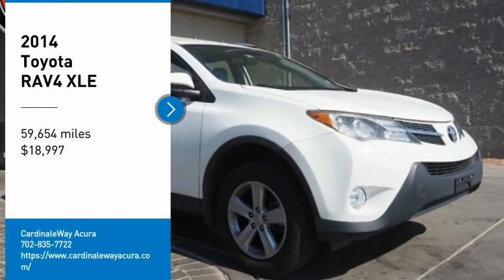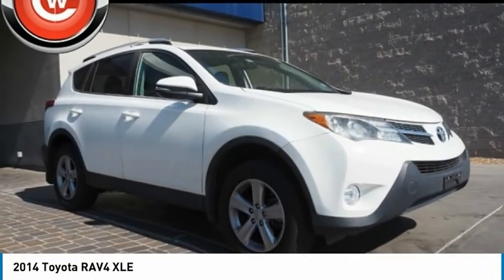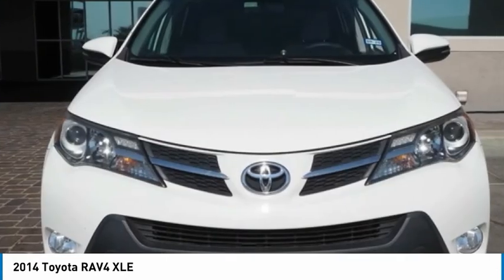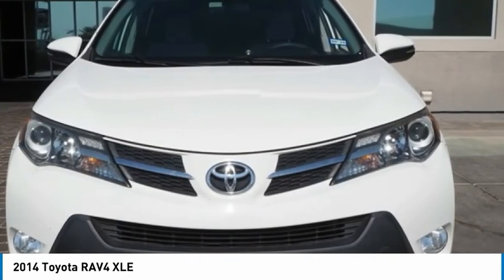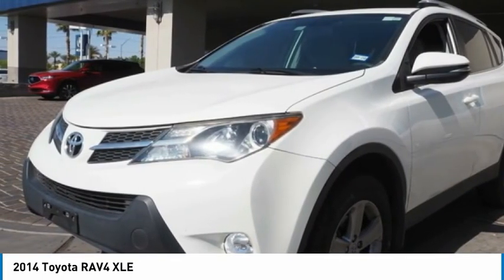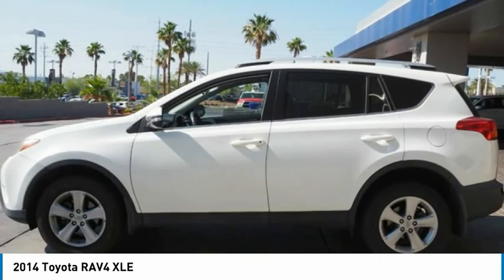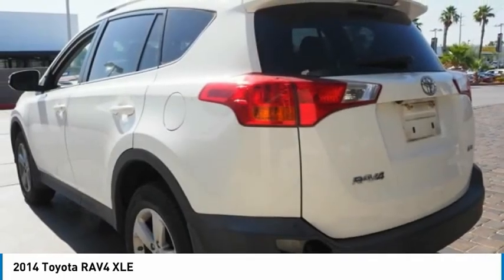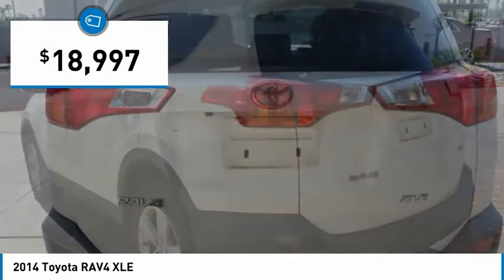Come test drive the 2014 RAV4. The RAV4 is one of the most fuel-efficient SUVs in its class. Versatile and efficient, RAV4 mixes the comfort and drivability of a sedan with the benefits of an SUV. This highly evolved, well-packaged crossover SUV lets you have it all and is priced below $20,000.